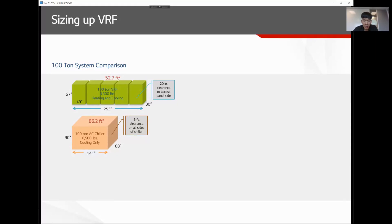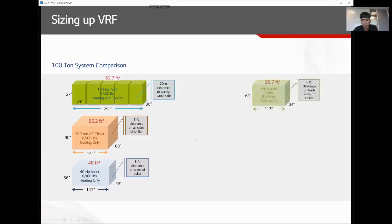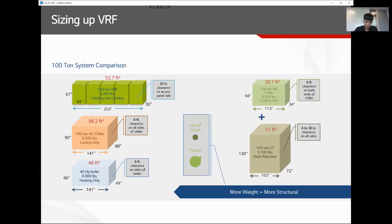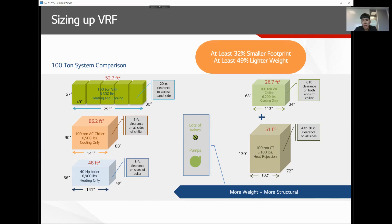Comparing to a water-cooled chiller, it may be smaller than an air-cooled chiller but requires a cooling tower and a boiler as well, so the mechanical footprint remains high. With VRF you also need additional accessories like pumps and valves for conventional systems. With VRF you can save at least 32% in equipment space and also save on structural weight.